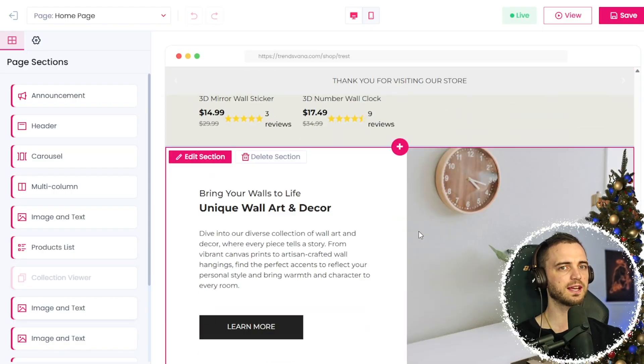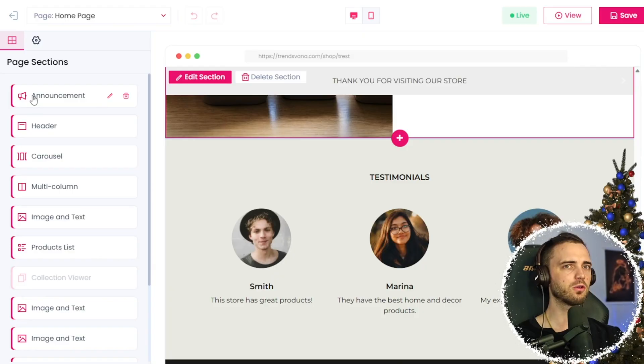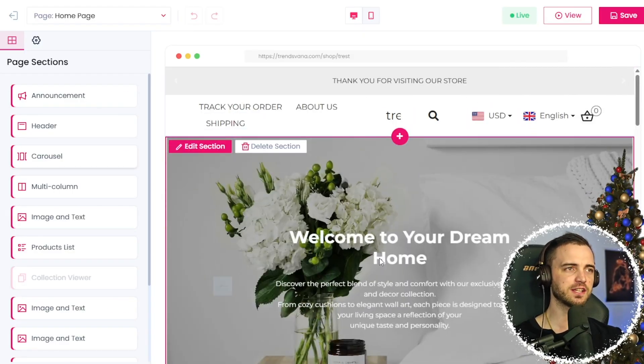Just based on the info we've given it, we can see that it looks incredible already. We've got products lined up, the design looks fantastic, and we have different sections of the store. All of this is editable, but overall, just a quick glimpse — you should definitely check it out yourself.